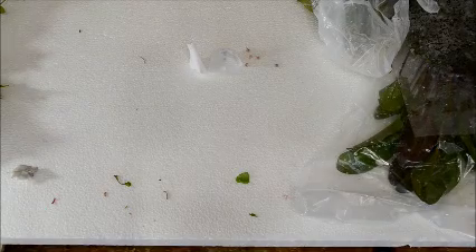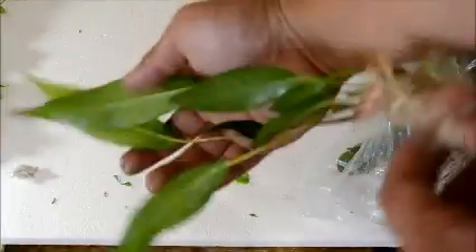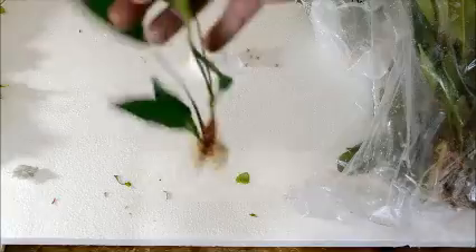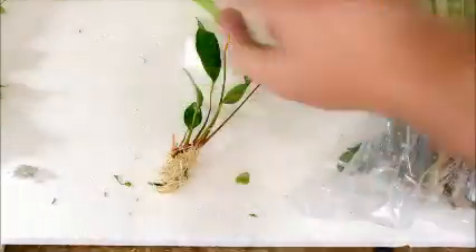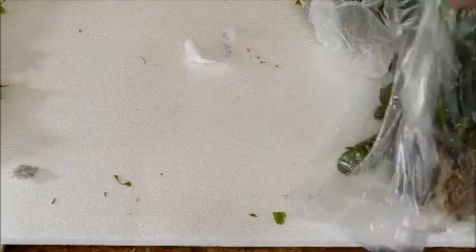We also got Anubias frazeri, and these are actually quite big. See how big those are? This is just one portion. When you order a frazeri you're getting something like that, which is really cool. I'm impressed with the size on these.